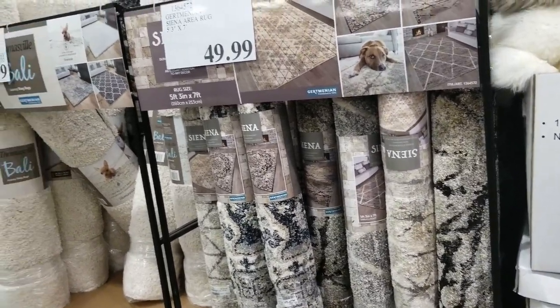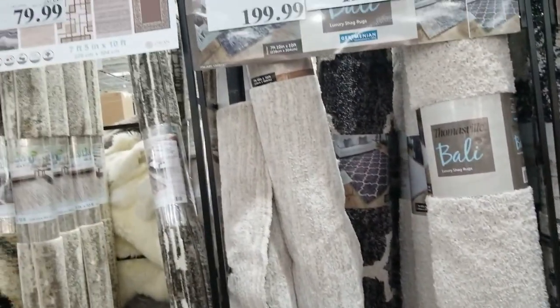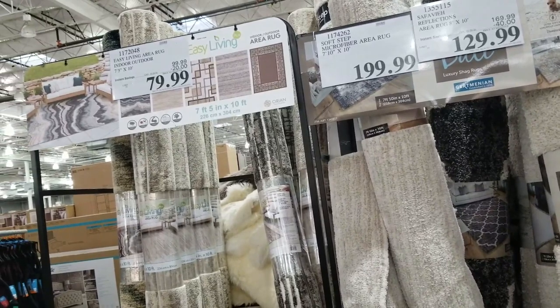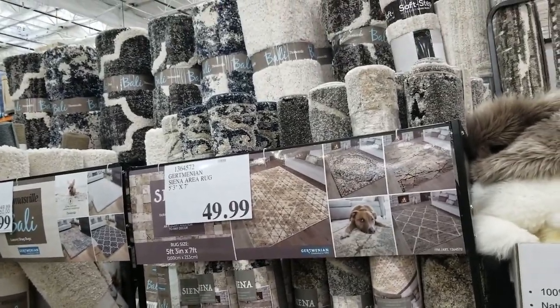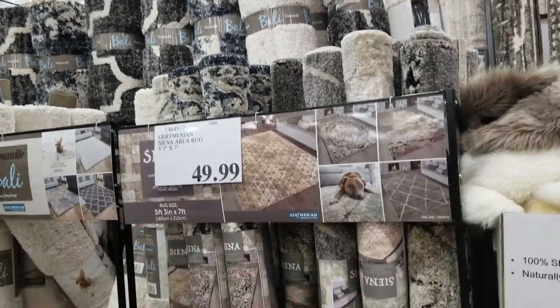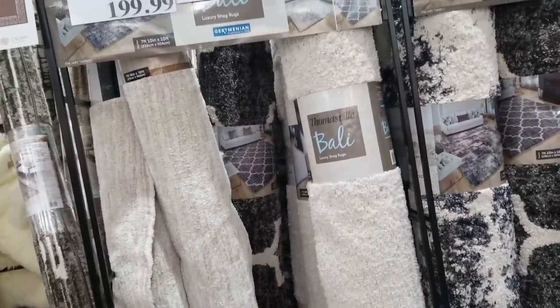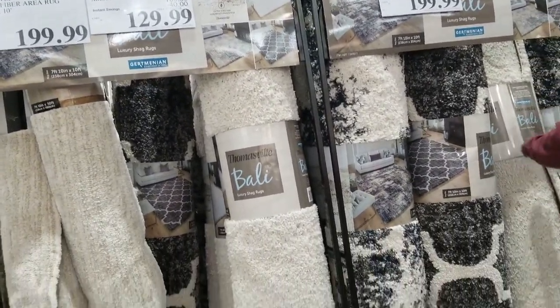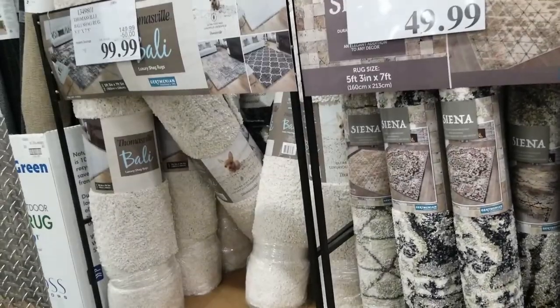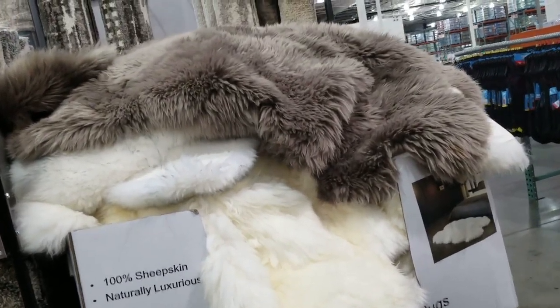To have a rug here — nice. $100. Wow, big one. Thomasville — $49. Wow, so cute, I like this. Wow, that's on sale now, it was $300. So pretty.